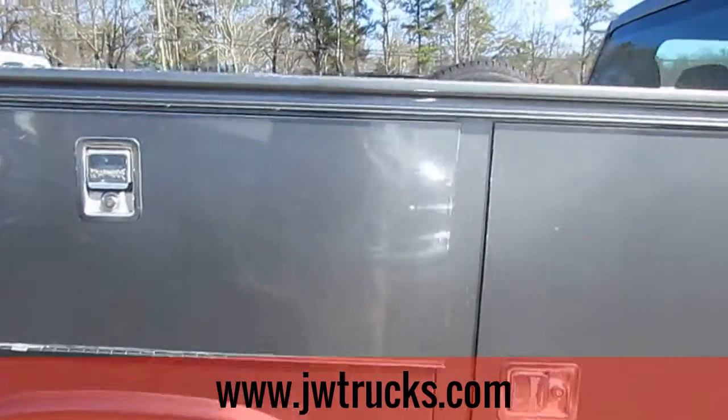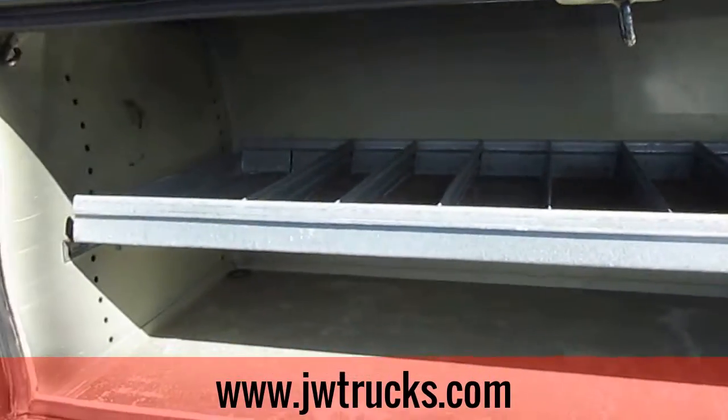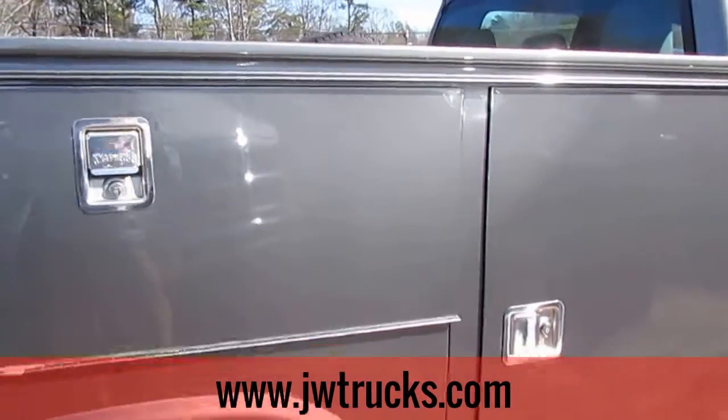Inside of the compartments on this service body bed are clean, not too beat up, just like the rest of the truck. This whole entire truck is in great shape.